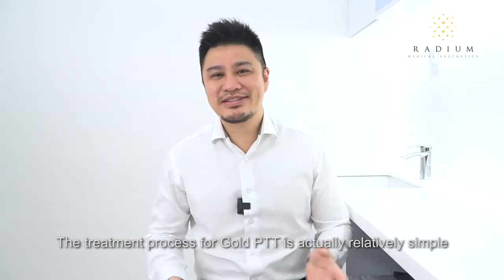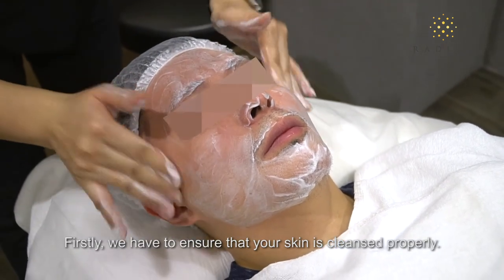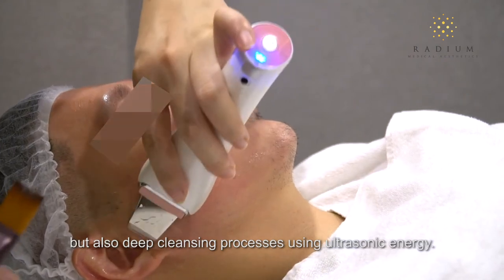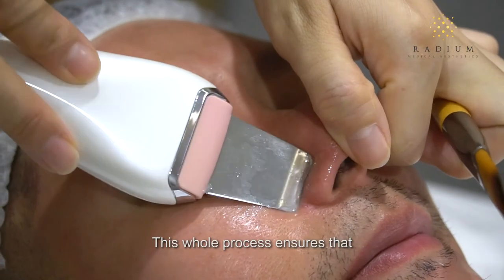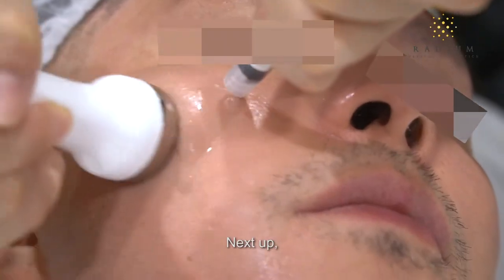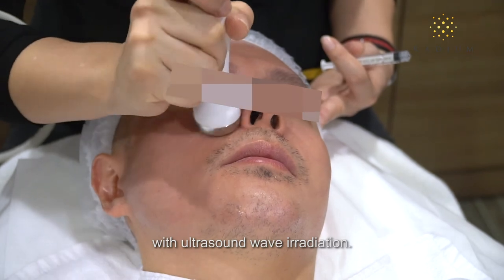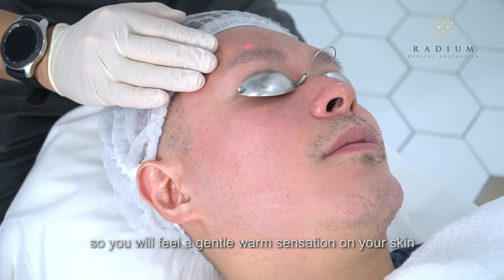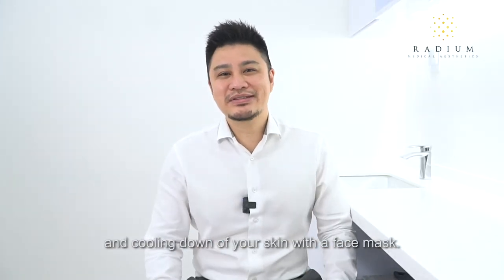The treatment process for Gold PTT is relatively simple and very comfortable. First, we ensure your skin is properly cleansed — not only using a facial wash but also deep cleansing with ultrasonic energy. If you have pimples, we may need to extract them and remove debris before we start. This ensures that blackheads and clogs are removed for optimal penetration of the gold particles. Next, we apply the gold solution to your skin and enhance penetration with ultrasound wave irradiation. The main treatment then involves a heating laser, so you will feel a gentle warm sensation on your skin. When your skin is adequately heated, we end with some pampering and cooling down using a face mask.